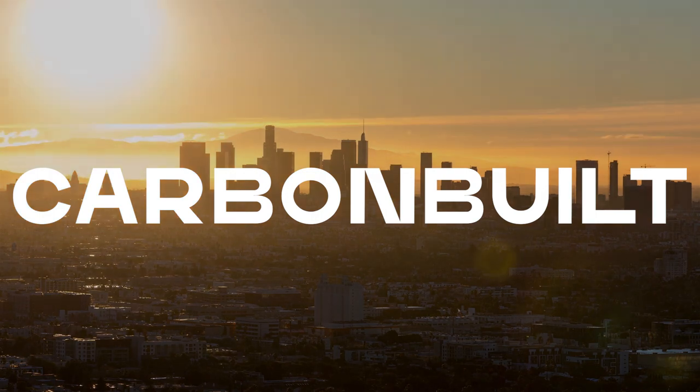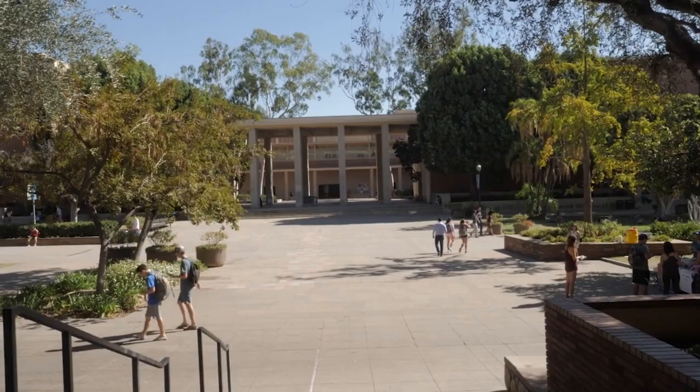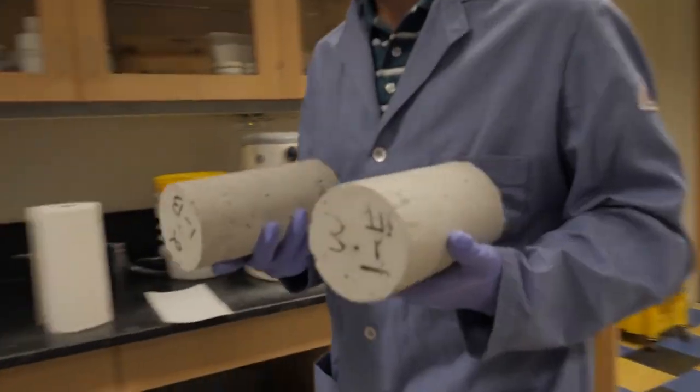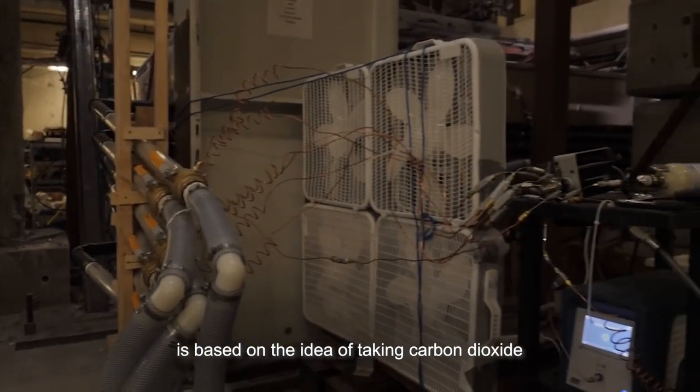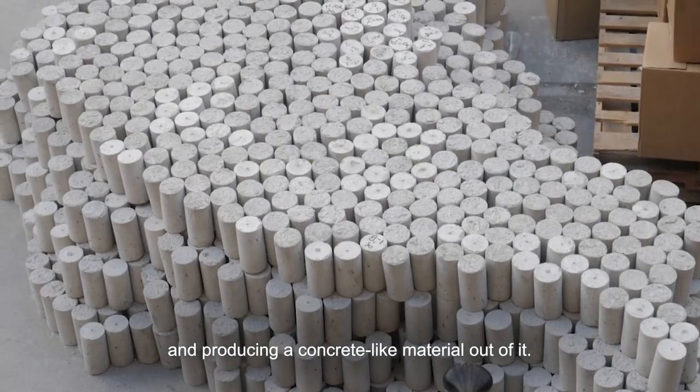Meet Team CarbonBuilt from Los Angeles, California. These researchers from the UCLA Samueli School of Engineering have been working tirelessly to crack this conundrum. The process that they're developing is based on an idea of taking carbon dioxide and producing a concrete-like material out of it.